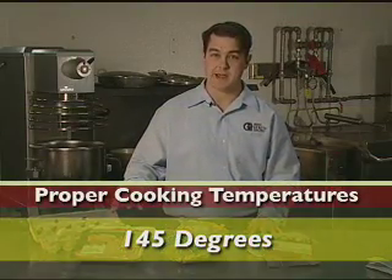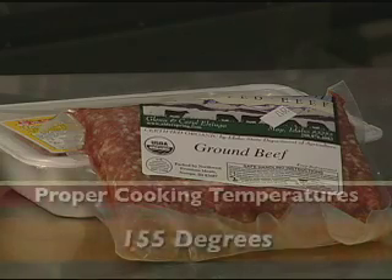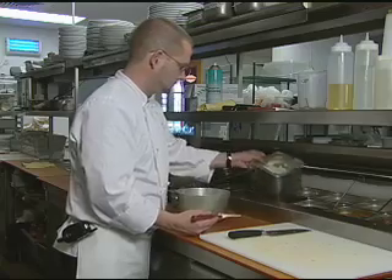Whole muscle intact beef, pork, veal, lamb, eggs, and fish must be cooked to a minimum of 145 degrees Fahrenheit. All ground beef, pork, veal, and lamb, as well as injected meats, must be cooked to a minimum of 155 degrees Fahrenheit. All poultry, stuffed meats, and stuffing containing meats must be cooked to 165 degrees Fahrenheit.